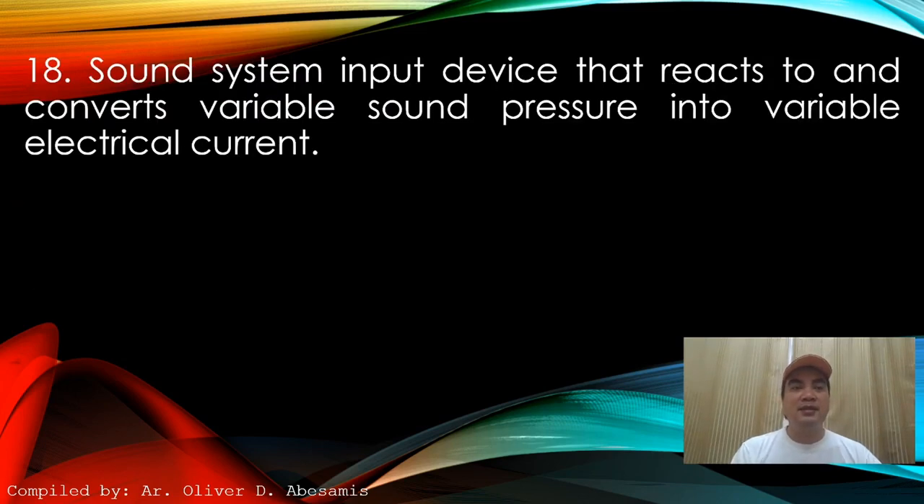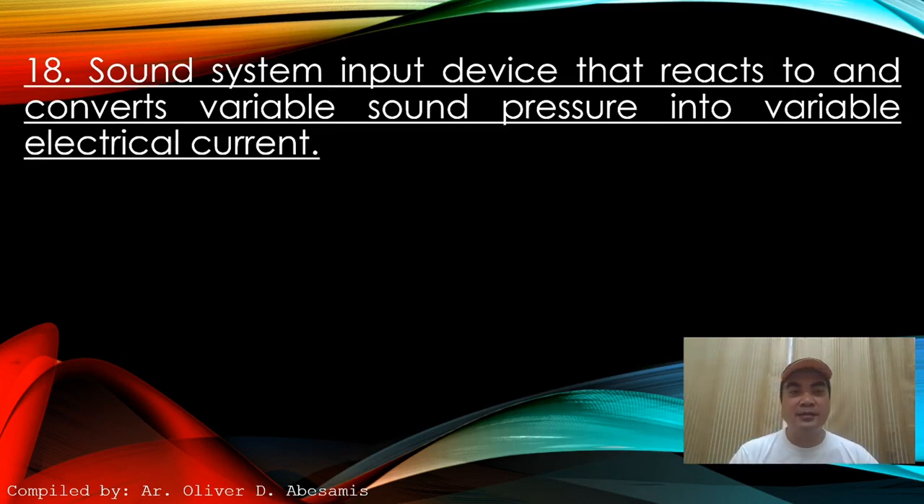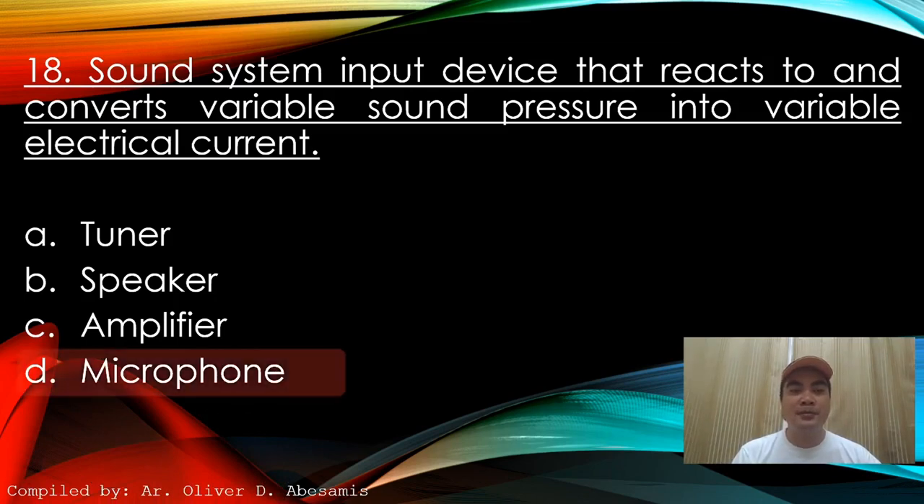Next: Sound system input device that reacts to and converts variable sound pressure into variable electrical current. A. Tuner. B. Speaker. C. Amplifier. D. Microphone. Answer: D. Microphone.